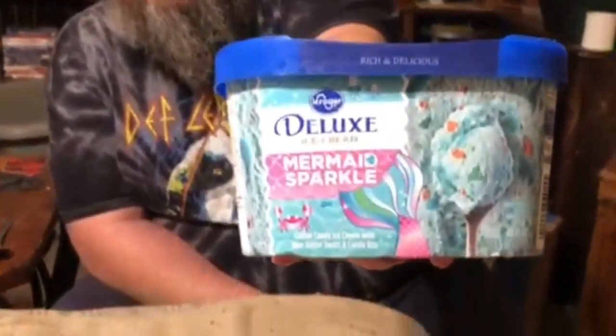I'm scared. Y'all might have to worry about me. We're about to try some Kroger Deluxe Mermaid Sparkle Ice Cream.